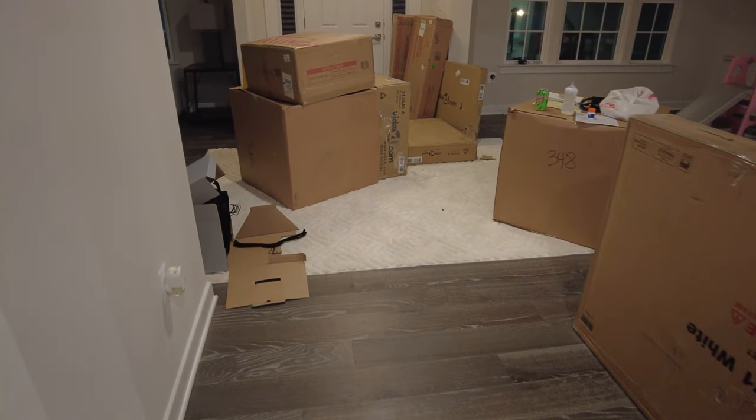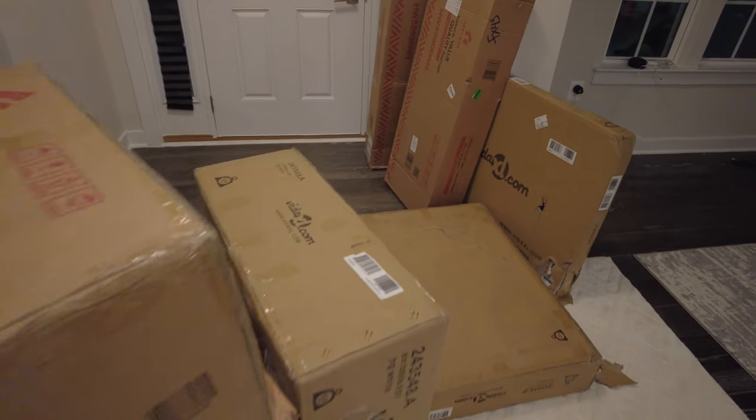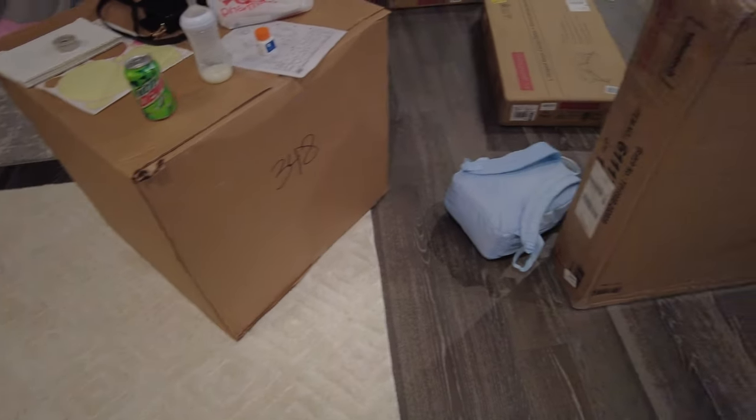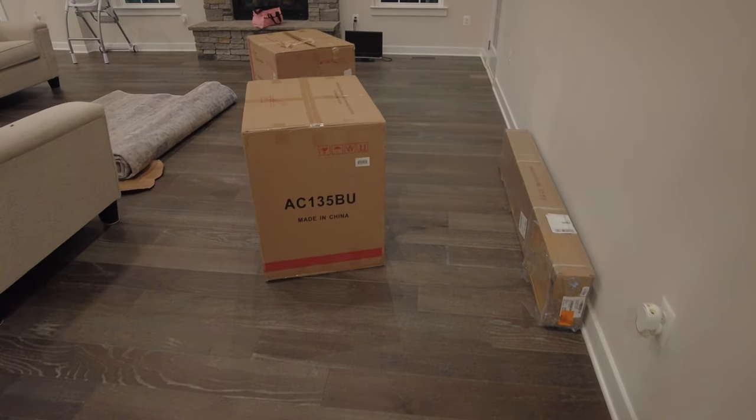I am probably going to have to get Travis to help with this video in pieces because I am in the middle of cooking dinner, about to put the kids to bed, and trying to get some stuff done. I'm tired of looking at all these boxes — we ordered some stuff and it all came in at one time. Travis has been working like crazy and hasn't been able to put anything together.